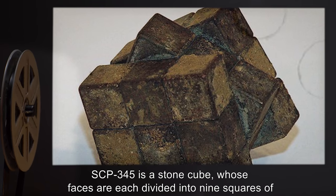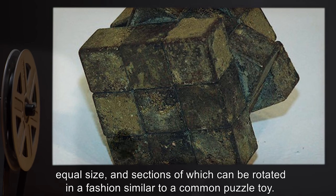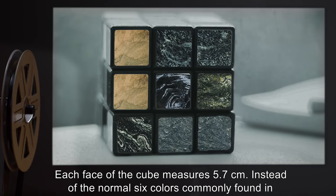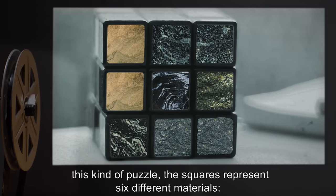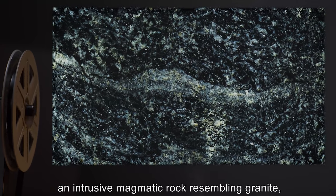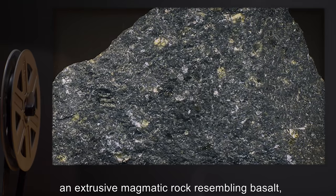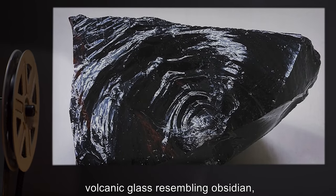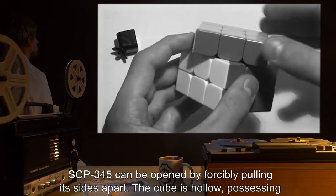Description: SCP-345 is a stone cube whose faces are each divided into nine squares of equal size, sections of which can be rotated in a fashion similar to a common puzzle toy. Each face of the cube measures 5.7 centimeters. Instead of the normal six colors, the squares represent six different materials: an intrusive magmatic rock resembling granite, one resembling gabbro, an extrusive magmatic rock resembling basalt, a sedimentary rock resembling sandstone, volcanic glass resembling obsidian, and a high-grade metamorphic rock resembling granite.